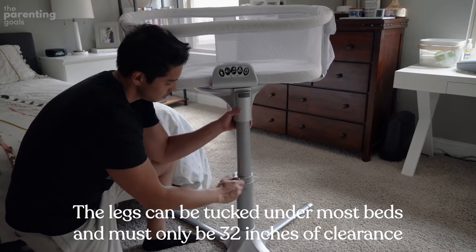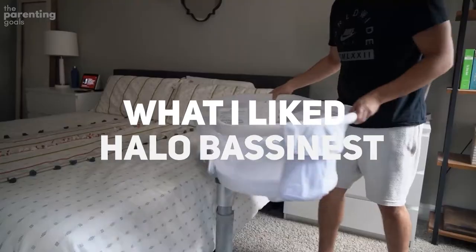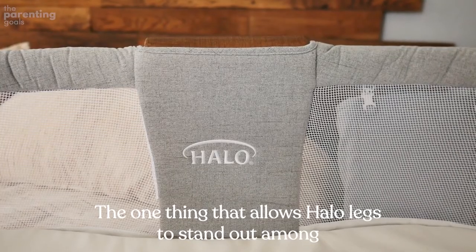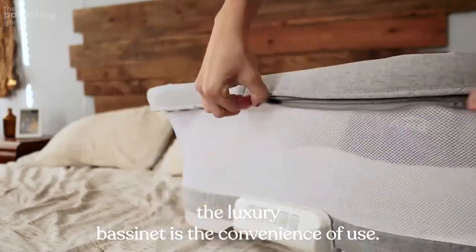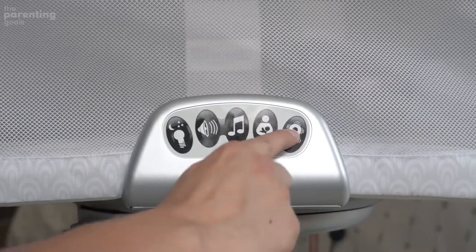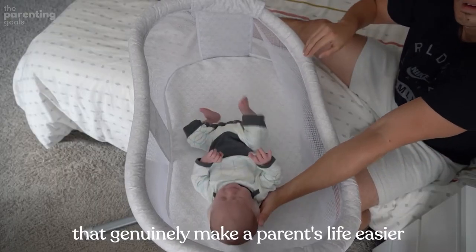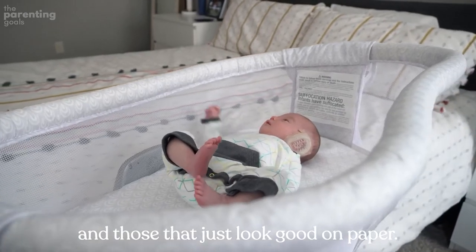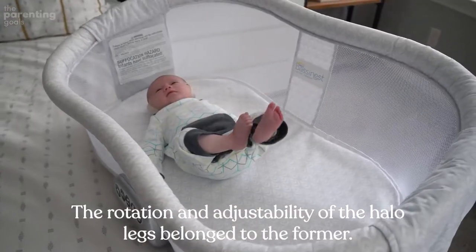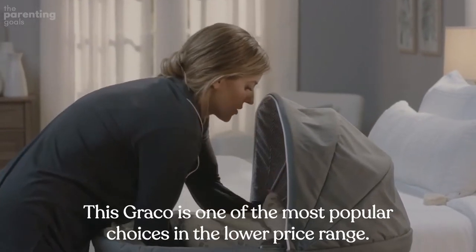Small footprint: the Bassinest is an excellent choice for small spaces — the legs can be tucked under most beds and only require 32 inches of clearance from the wall. What I liked about the Halo Bassinest: the one thing that allows the Halo Lux to stand out among luxury bassinets is the convenience of use. After studying bassinets as long as I have, you learn to tell the difference between features that genuinely make a parent's life easier and those that just look good on paper. The rotation and adjustability of the Halo Lux belong to the former.